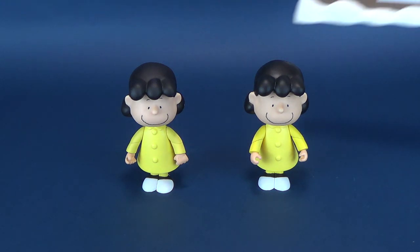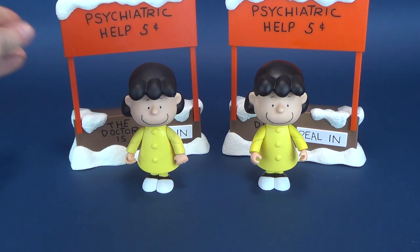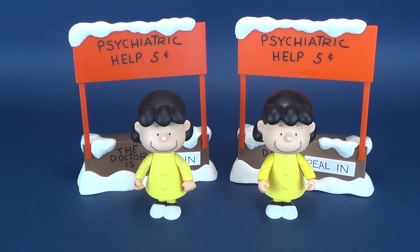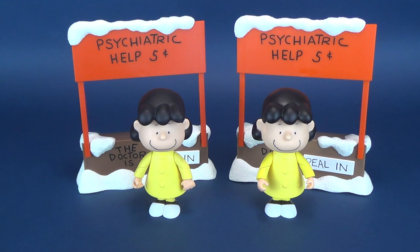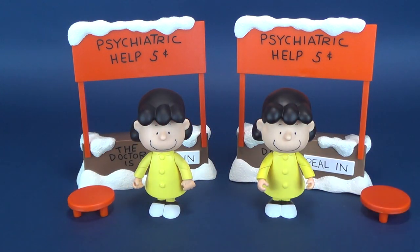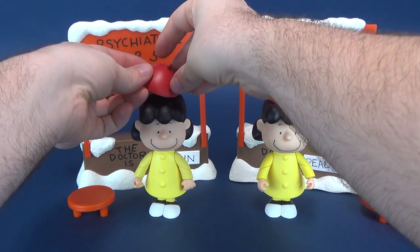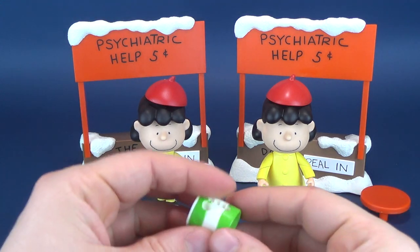Right down to the fact — there is one, there is two — she comes with the very same psychiatric help for 5 cents little table top. All of the accessories that come included with the figure are the same accessories that came with the other figure. It also comes with the two stools and also the two hats — there's one, there's two.